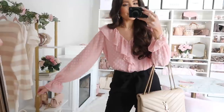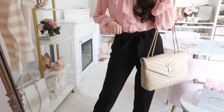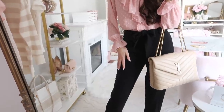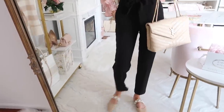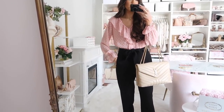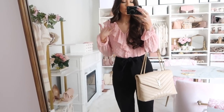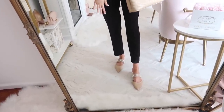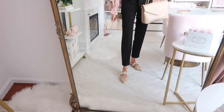I wanted to show one other way to style that gorgeous swiss dot top — this time for work. I styled it with some paper bag waisted pants with a little bow detail that I've had for quite some time from Nordstrom. I'll link some favorites below, as Express also makes great ones. This top looks so well with any workwear pants you own — I kept the same flats to show how versatile it is from daytime to work, finished with a neutral bag.